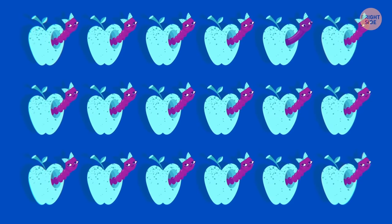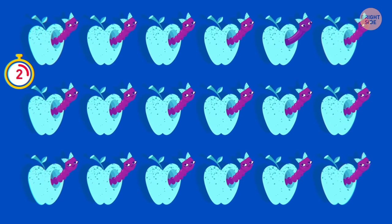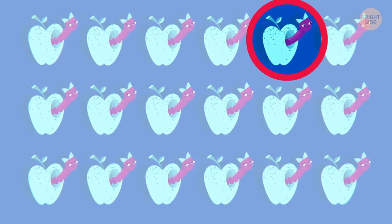One apple's different from the rest — can you find it? The worm living inside this apple doesn't look like the others.